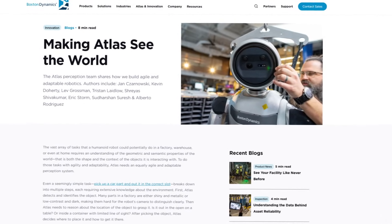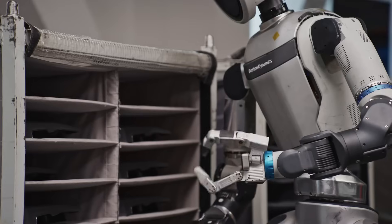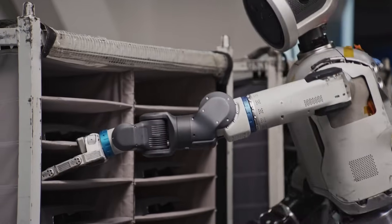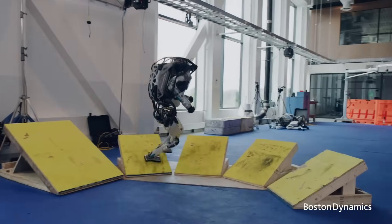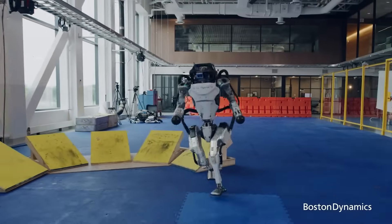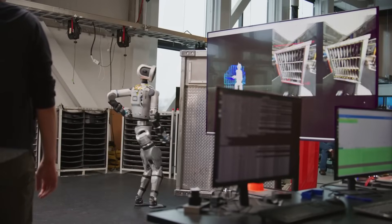Boston Dynamics has just unveiled one of the most significant updates yet to their humanoid robot, Atlas. This time, it's not about how fast Atlas can run, how high it can jump, or how impressively it can do parkour. This time, it's all about how Atlas sees the world, and more importantly, how it understands it.